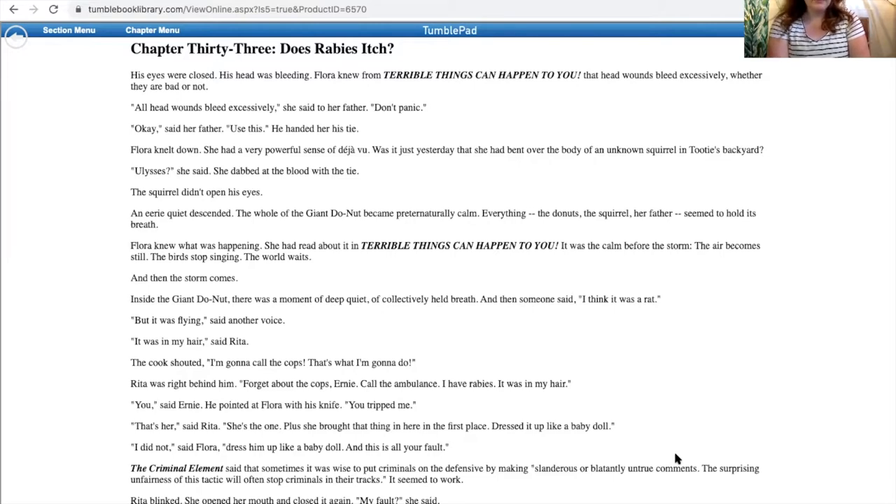The squirrel didn't open his eyes. An eerie quiet descended. The whole of the giant donut became preternaturally calm. Everything — the donuts, the squirrel, her father — seemed to hold its breath. Flora knew it was happening. She had read about it in Terrible Things Could Happen to You. It was the calm before the storm. The air becomes still. The birds stop singing. The world waits. And then the storm comes. Inside the giant donut, there was a moment of deep quiet, a collectively held breath. And then someone said, 'I think it was a rat.' 'But it was flying,' said another voice. 'It was in my hair,' said Rita. The cook shouted, 'I'm gonna call the cops. That's what I'm gonna do.'